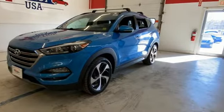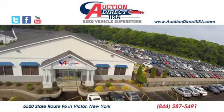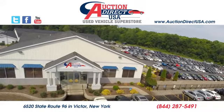You'll never know till you try. Test drive it today. Visit today. We're conveniently located at 6520 State Route 96 in Victor, New York.